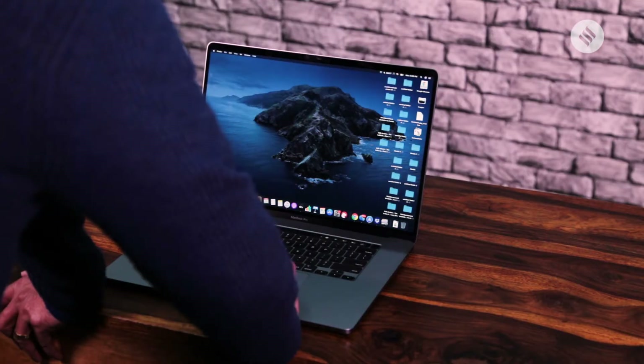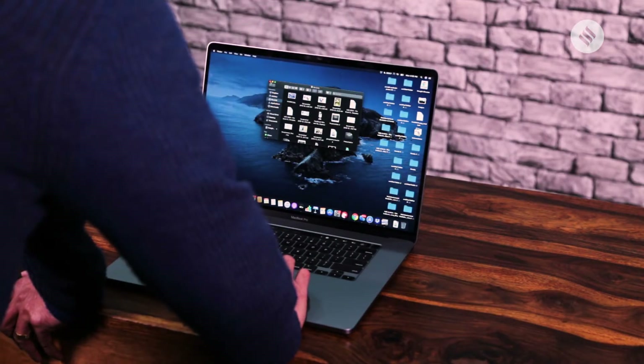Apple has upgraded the MacBook Pro for 2019, and this time it's a 16-inch screen in pretty much the same chassis as before. So when you look at it from the outside, it doesn't change much, but there are some big differences in the new MacBook Pro.